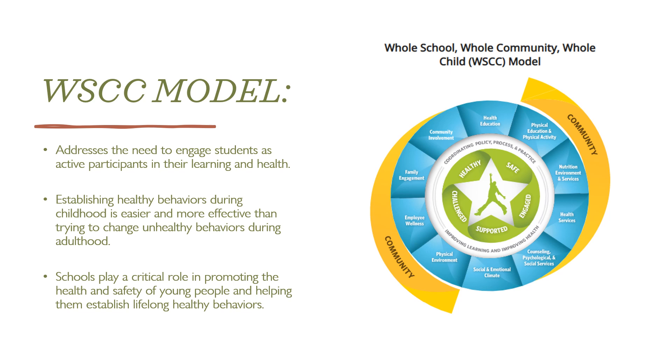Local wellness policy and the comprehensive school wellness program are both based on the whole school, whole community, whole child, or WSCC model — the CDC's framework for addressing health in schools. The WSCC model is student-centered and emphasizes the role of the community in supporting the school, the connections between health and academic achievement, and the importance of evidence-based school policies and practices.